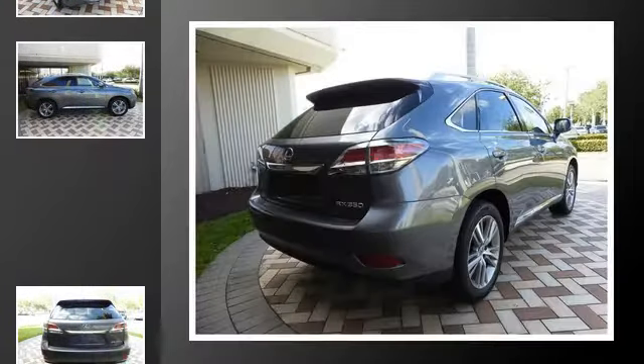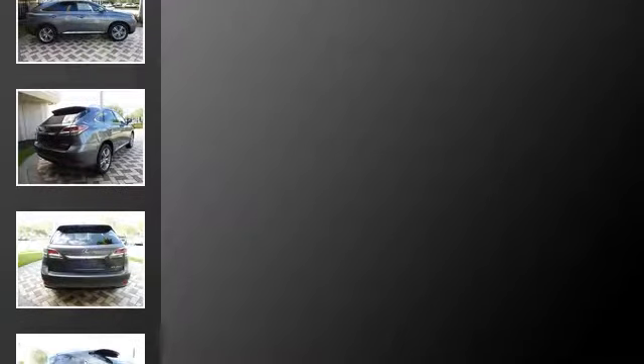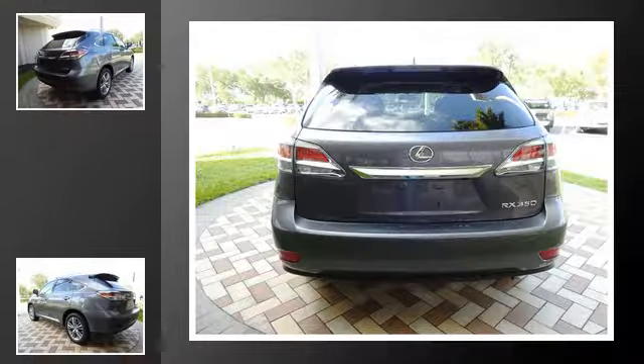Heated side view mirrors, traction control, front fog lights, fog lamps, an anti-lock braking system, and power windows.